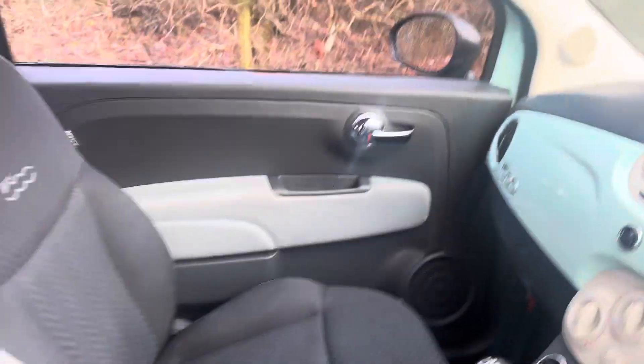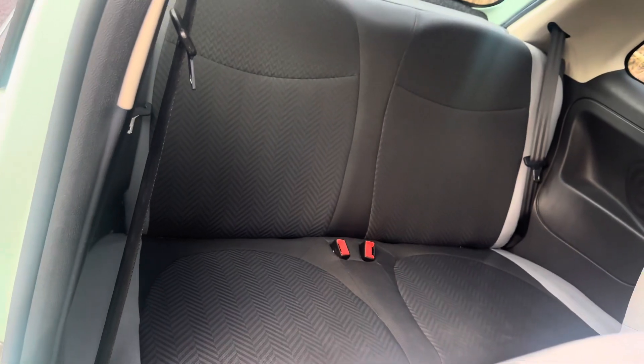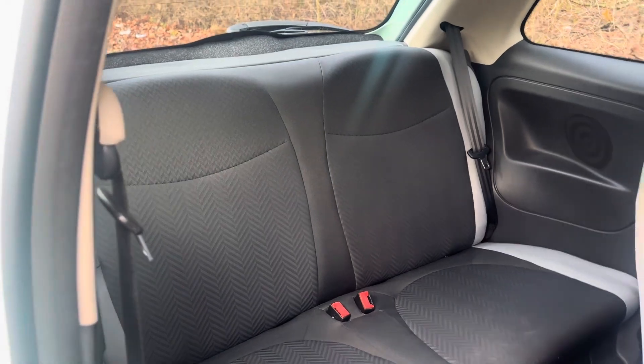It's a five-speed manual gearbox with electric windows, climate control, and moving into the back — it is a true four-seater, it doesn't purport to be a five. So obviously it's not huge back there, but it's adequate for what you need it to be.